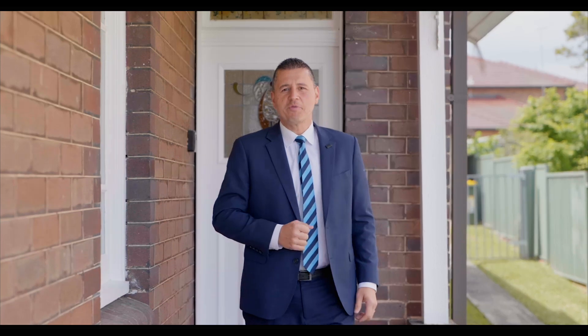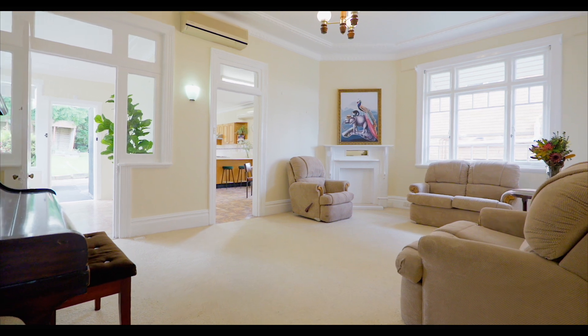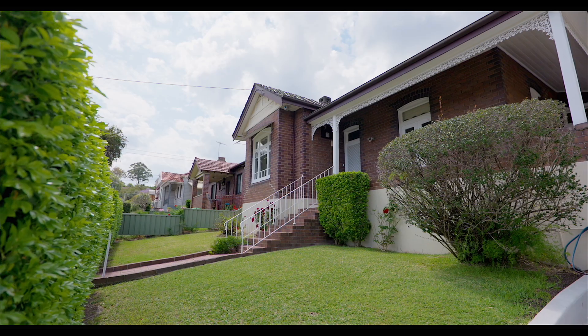Today we're in West Ride at number 23 Clark Street — a residence full of charm and character. This opportunity has been over 50 years in the making, for you to come and enjoy what the home has to offer, or move on to the next phase of life, which is future development.